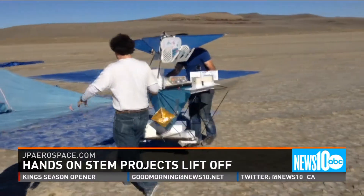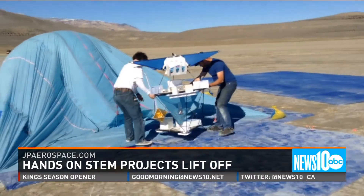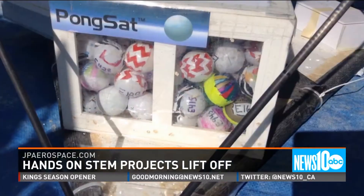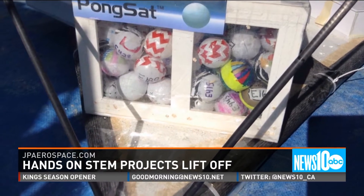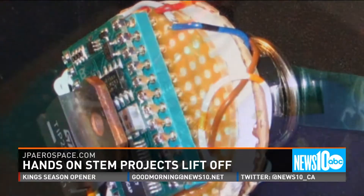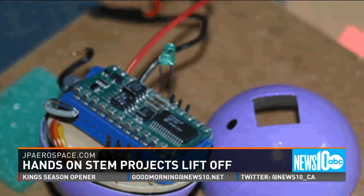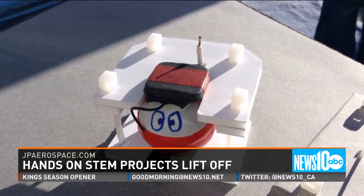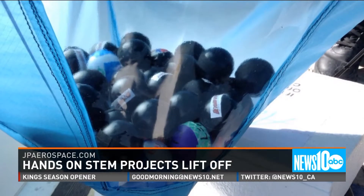They're pretty small — the size of a ping pong ball. But you can pack a lot of science, even electronics, into a PongSat. Some of them are plant seeds being exposed to cosmic rays, and some have electronics. Some are packed with microelectronics like GPS, sensors, cameras, and radiation detectors. They are all getting a free ride to the edge of space, courtesy of a small Sacramento aerospace company, JP Aerospace.